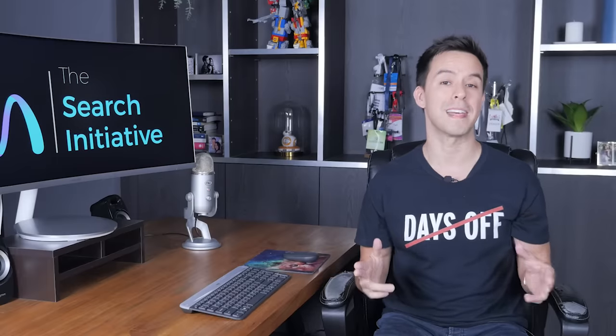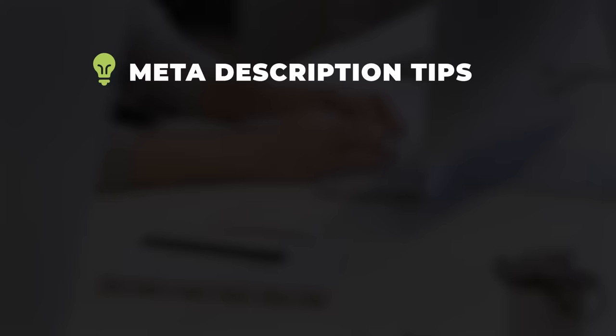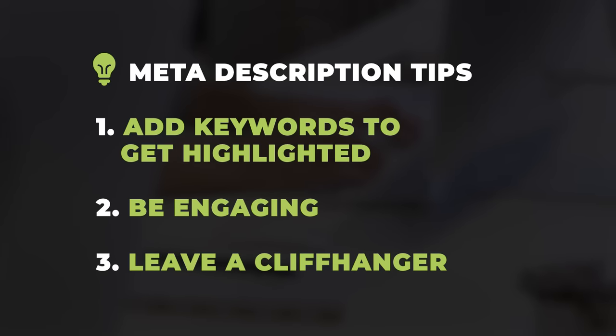After that, optimize your meta description. Meta descriptions don't help you rank, but they do help you get clicks. Here are some tips: add keywords, which Google will automatically highlight in bold — this draws the eye. Be engaging. And here's a pro tip — leave a cliffhanger at the end, something like 'find out if you've qualified for a free...' — a free what? That curiosity makes people click.